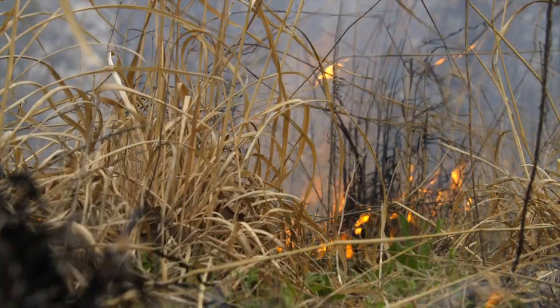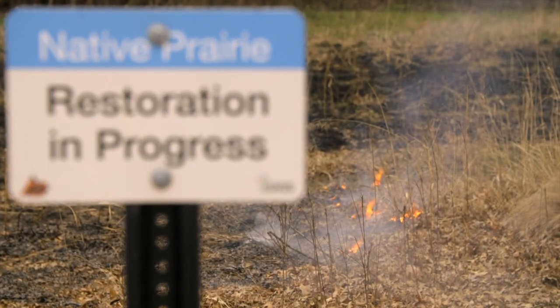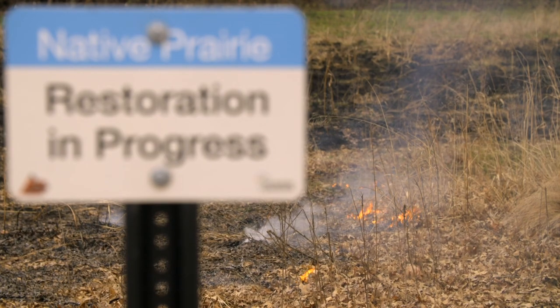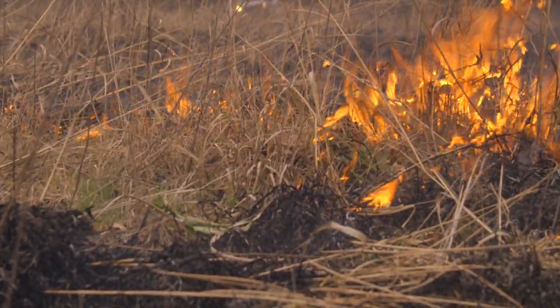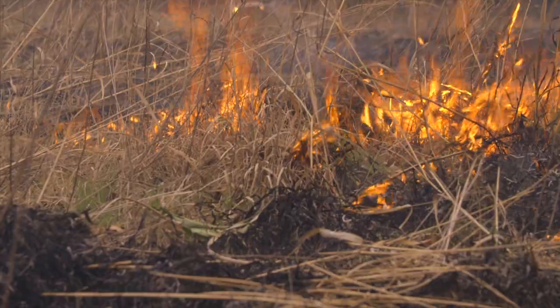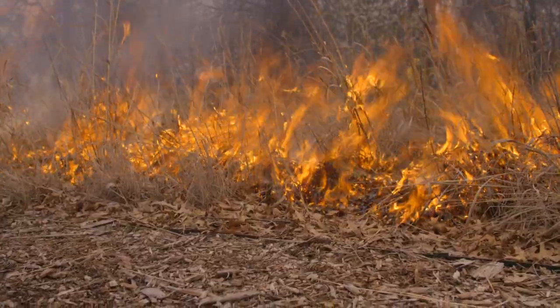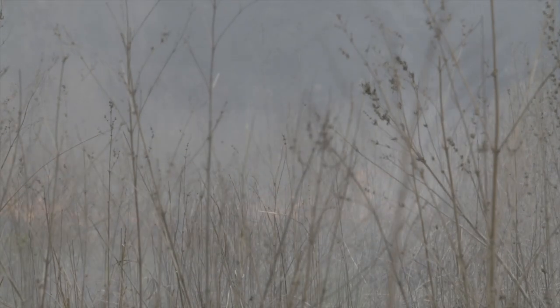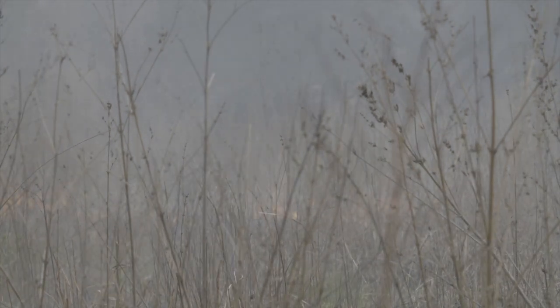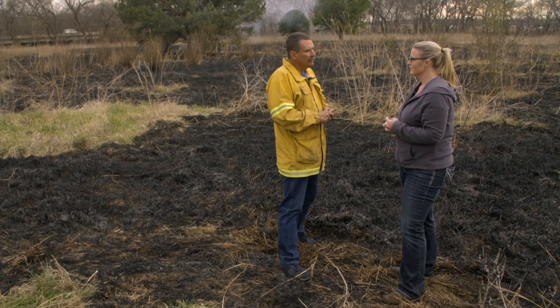Over here we burned a pasture, and on the other side of the property we burned the prairie that was installed about three years ago. Why are we burning our prairie? Because it's a warm season native grass planting and there's some cool season stuff coming in that we wanted to knock back. An early spring burn is very favorable for those native plants — native grasses and forbs are all adapted to fire. They need fire to be a complete part of their growth cycle. They're adapted to getting burned off and regrowing quickly following fire.